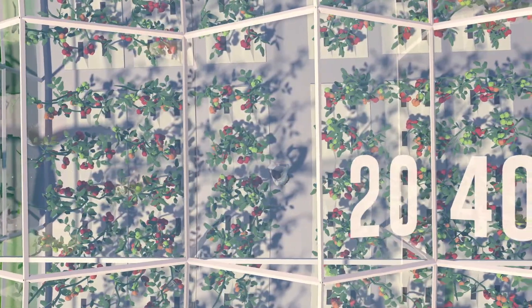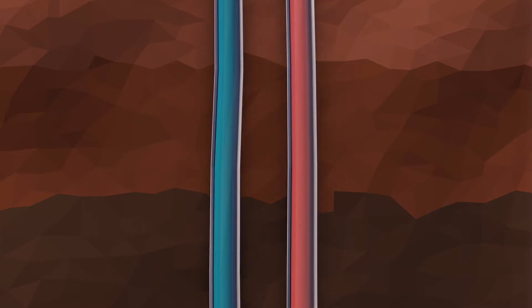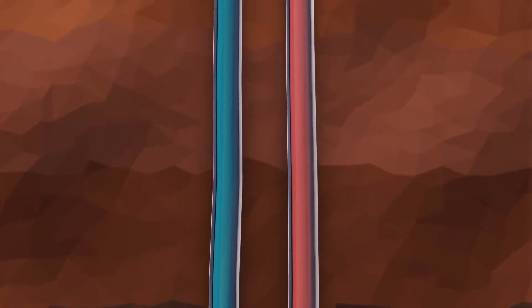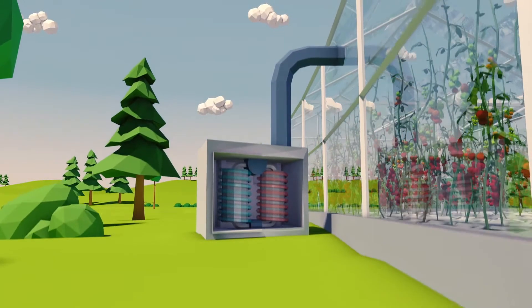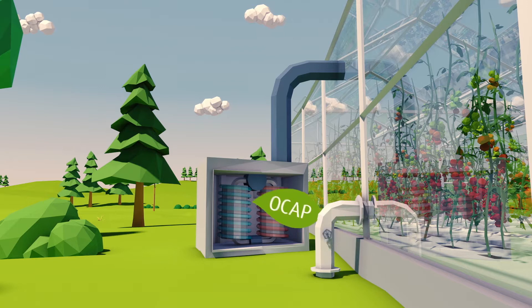The greenhouse horticultural sector aims to be fully sustainable by 2040. More and more horticulturalists are taking the sustainable step towards geothermal energy, among other things. This saves a lot of natural gas emissions, but it also means that horticulturalists miss out on their much-needed CO2. They can now receive it from OCAP.